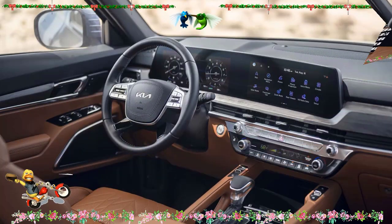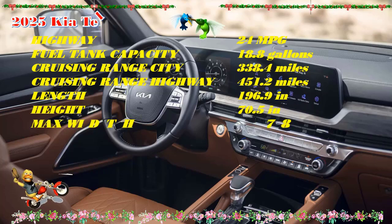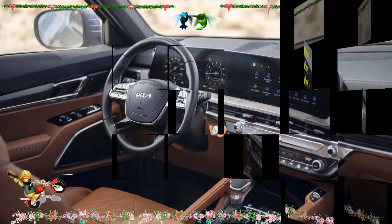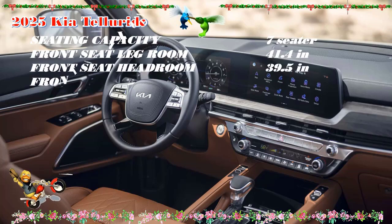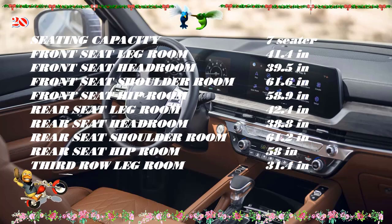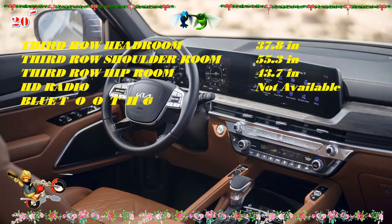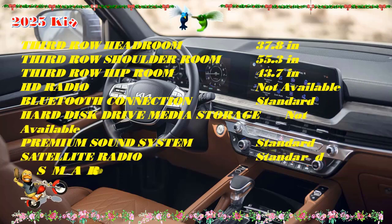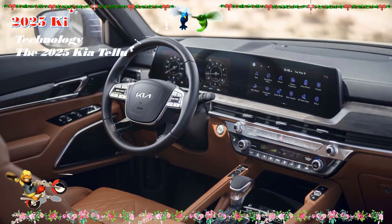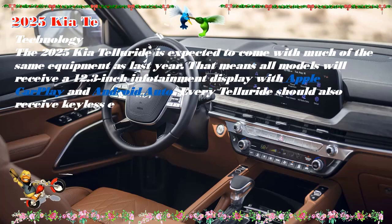The base LX includes 18-inch wheels, LED headlights, keyless entry and push-button start, eight-passenger seating, dual-zone automatic climate control, rear passenger automatic climate control, synthetic leather upholstery, a 12.3-inch touchscreen with navigation, Apple CarPlay and Android Auto integration, and a six-speaker audio system. All Tellurides also include adaptive cruise control, blind-spot warning with rear cross-traffic warning, forward collision mitigation, and lane keeping assistance.